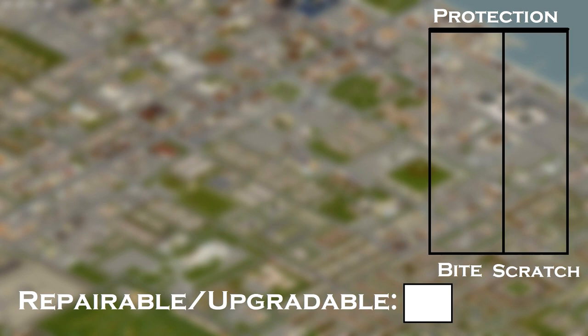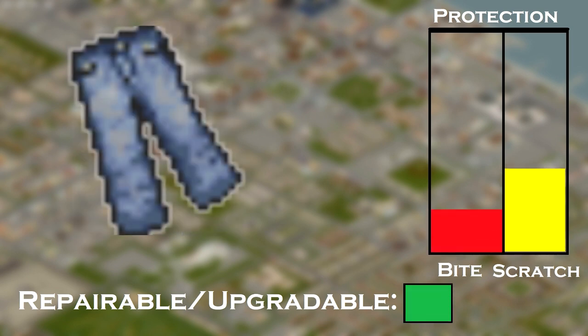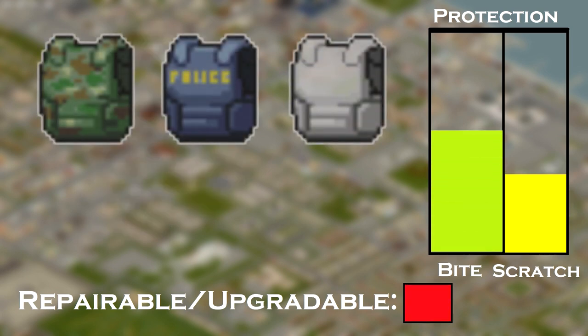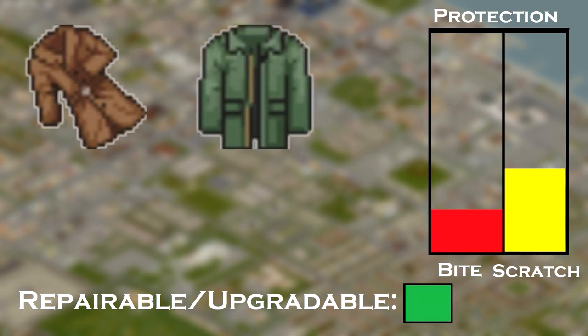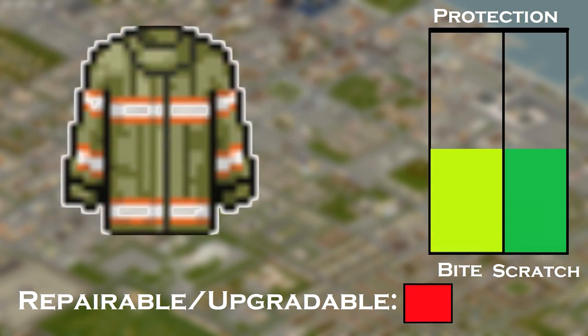Firefighter pants can be found in fire stations and on firefighter zombies, while leather trousers can be found in houses but are pretty rare. Bulletproof vests are found in military surplus stores, checkpoints, police stations, and the zombies that spawn around these locations. Leather jackets are found anywhere. Military jackets are found in military locations. Firefighter jackets are found in fire stations and on firefighter zombies.